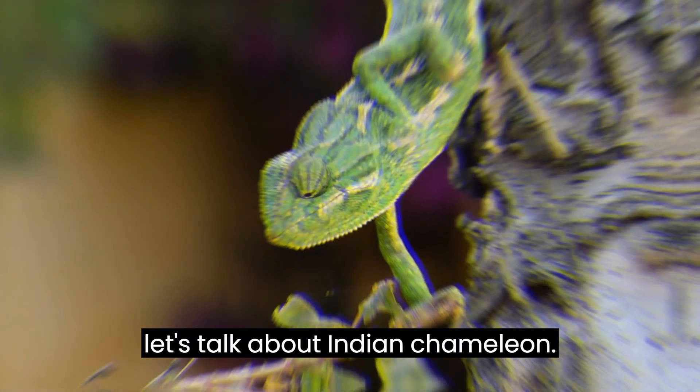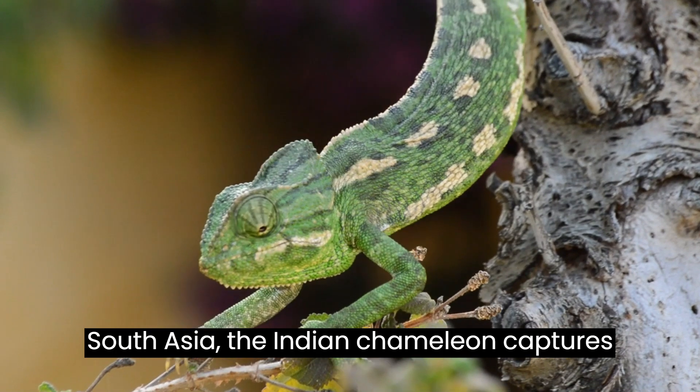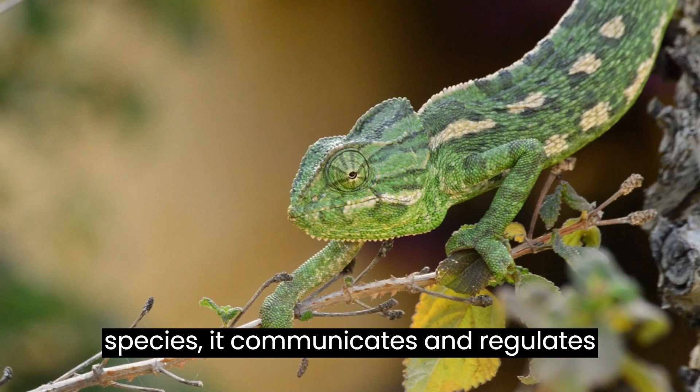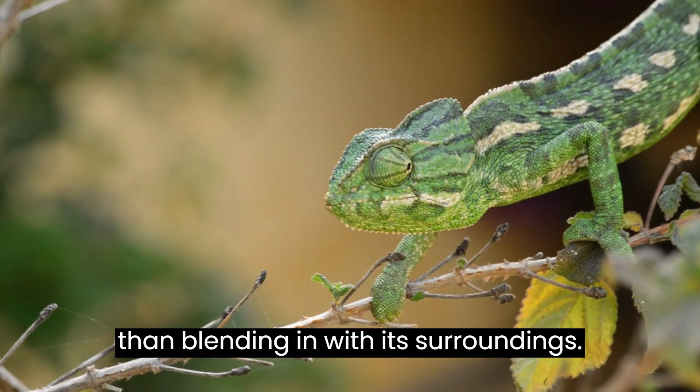Crossing borders to Sri Lanka, India, and South Asia, the Indian Chameleon captures our attention. Unlike many chameleon species, it communicates and regulates temperature through color changes rather than blending in with its surroundings.